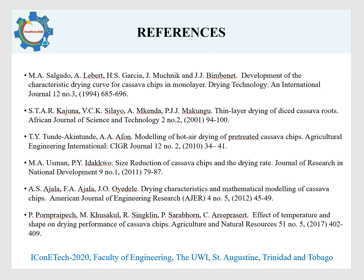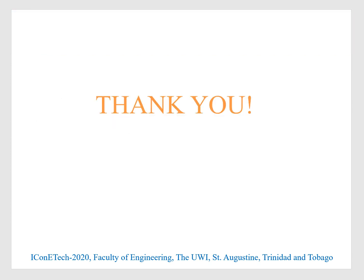Some important references that were used are listed here. Thank you for your kind attention. I'll be happy to take any questions — feel free to email or contact me and we can discuss further.